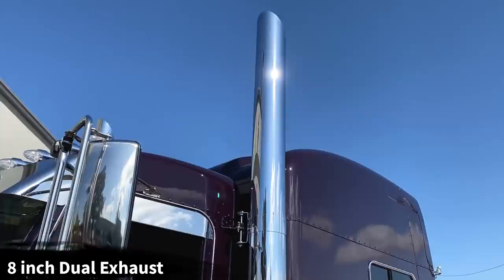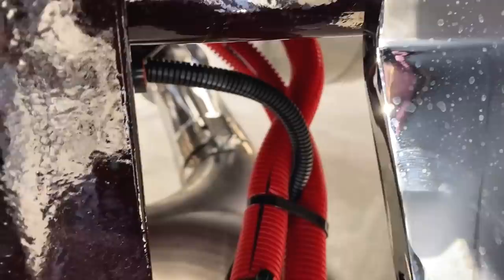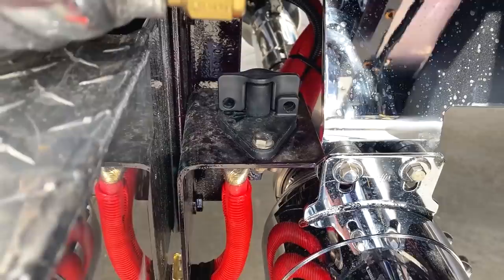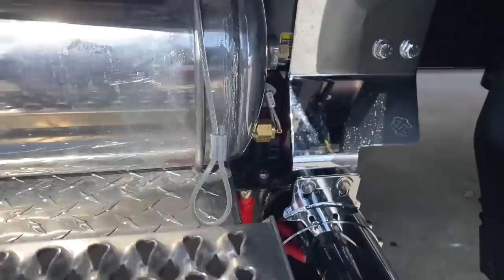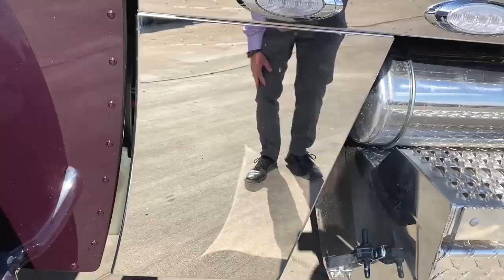8-inch Dynaflex true dual exhaust with 60-inch standpipes and miter-cut tips. You can see it is a true dual exhaust — hopefully you can see the Y-pipe right there. And of course your Kisling battery disconnect switch. It is a little tight reaching in there to disconnect it, but I still prefer it mounted here because you can actually get to it, as opposed to over here where it's really difficult to access with that stainless steel panel.